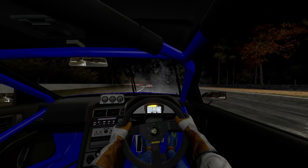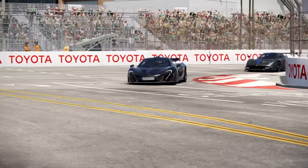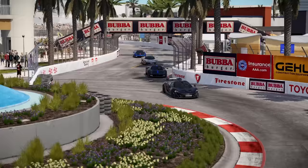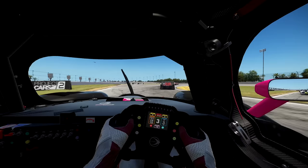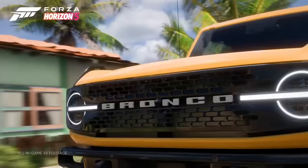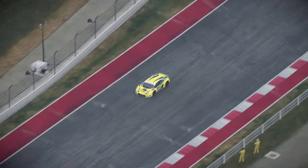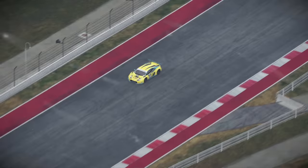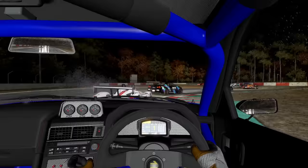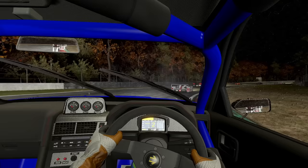A simcade sits between a racing sim and an arcade racer, offering a more balanced approach that blends real-world physics with more forgiving controls and gameplay. These are often seen on console games such as Gran Turismo, Forza Motorsport, and Project Cars. Arcade racing games prioritize fun and accessibility, often sacrificing realism for more exaggerated and entertaining gameplay. These games are usually not designed to be used with dedicated steering wheels and pedals. Knowing these differences is key to selecting the right type of game and equipment that suits your preferences and expectations, ensuring that your investment aligns with the gaming experience you desire.